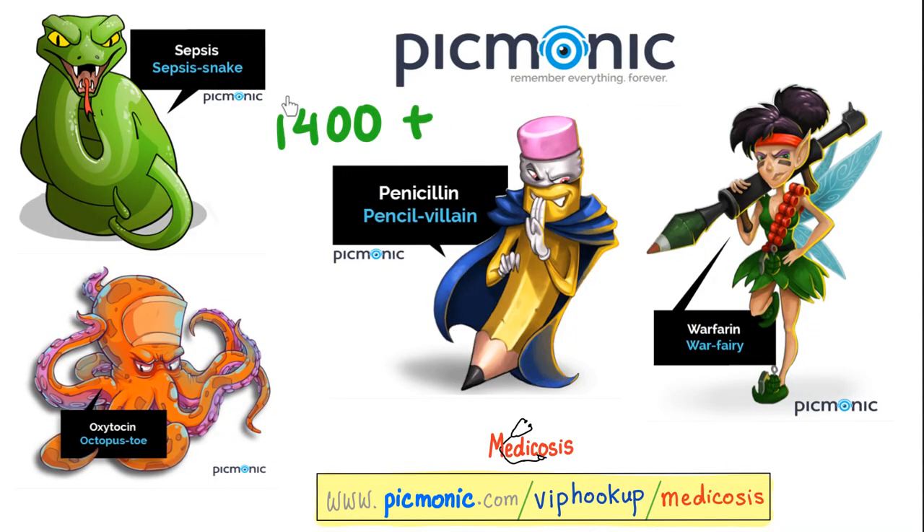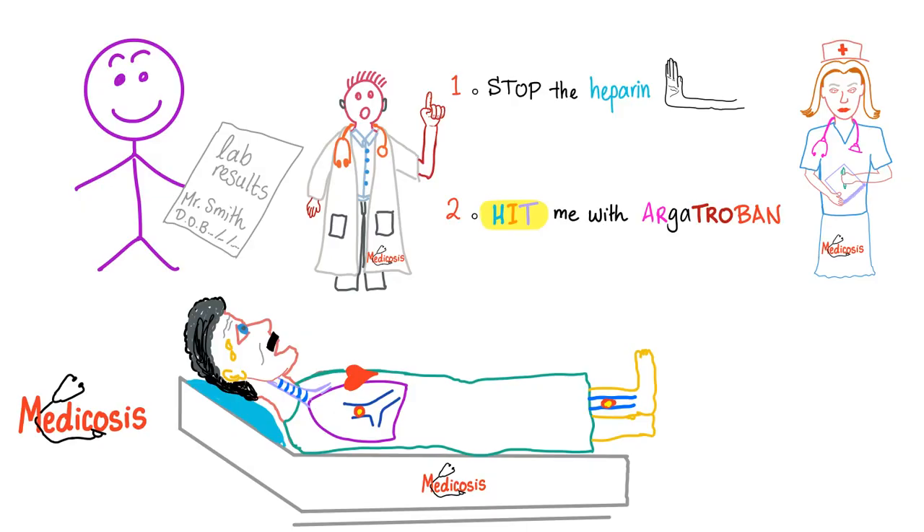Those previous slides were from Picmonic — video animated mnemonics with more than 1,400 of them. So what would I do? Snatch the lab results: platelet count is low, ELISA is positive for IgG against platelet factor 4, serotonin release assay is increased, and CT pulmonary angiogram shows a thrombus. Tell the nurse: stop the heparin and hit me with argatroban.